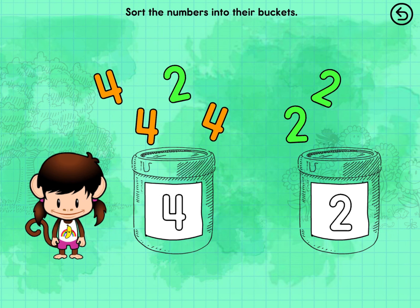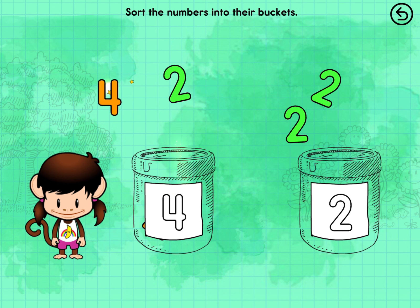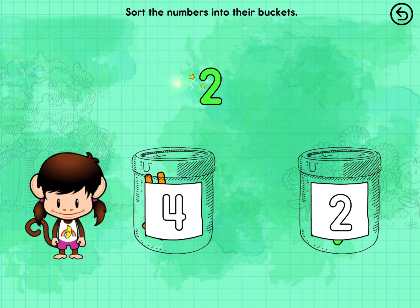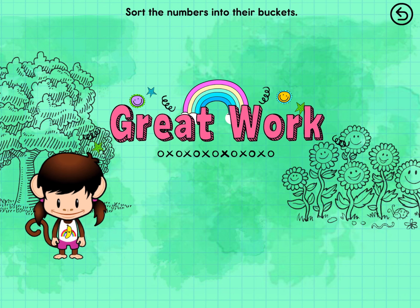Put the numbers into their buckets. Four. Four. Two. Two. You sorted it out! Great work.